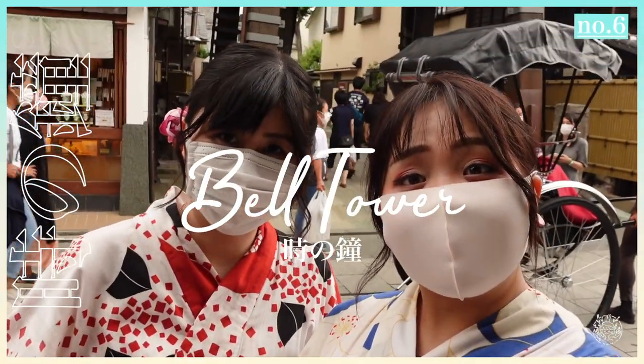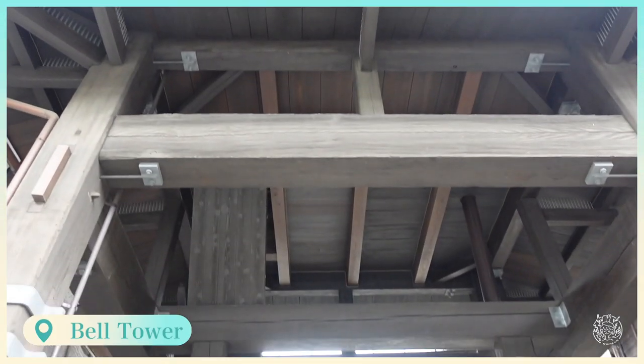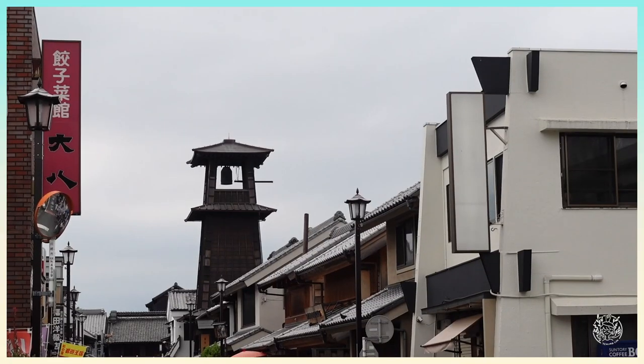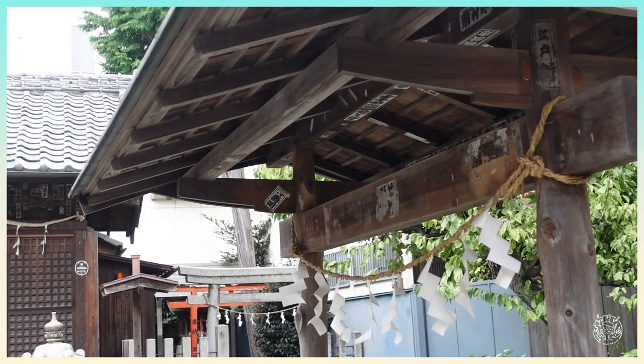Behind us is the famous Toki no Kane, or bell tower. Previously, the lord of this area was known for being very punctual — that is why they built a bell tower for him.